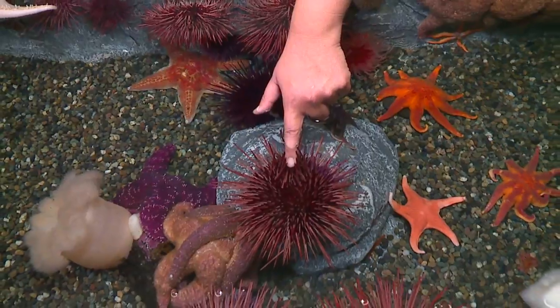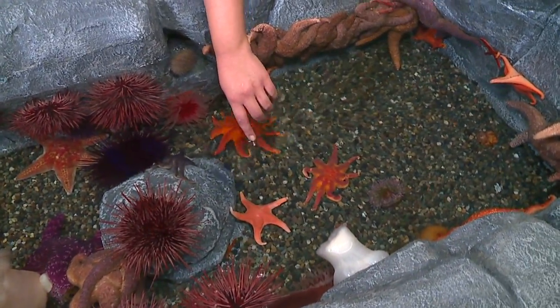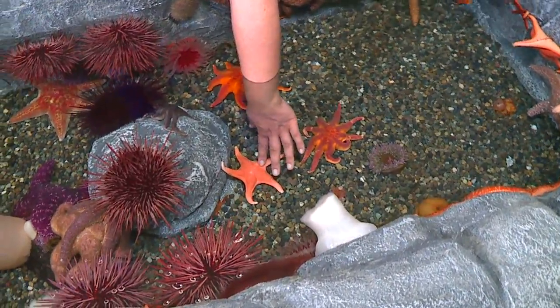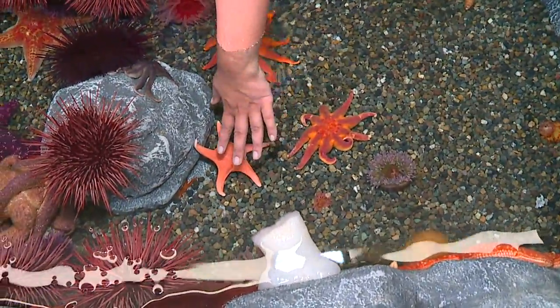Oh my gosh, look, it's holding my hand! What a cute space. The water is very cold though. If you can get all the way down here, you can touch. That one feels not as soft as you would imagine — it feels more kind of prickly.